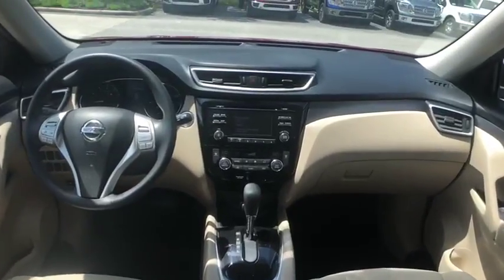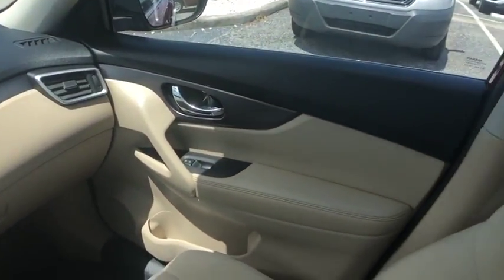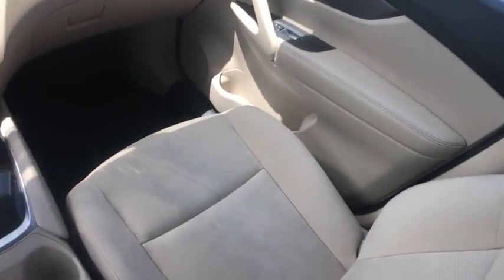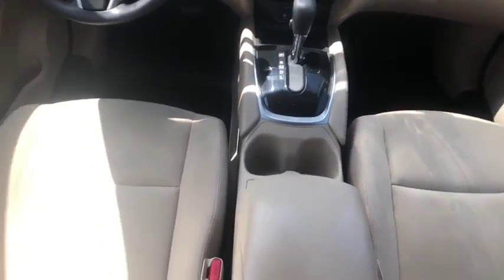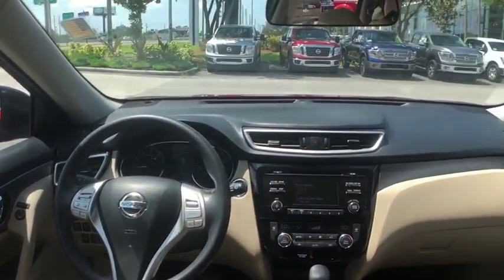Here are some of this vehicle's great options: front wheel drive, trip computer, electronic stability control, day-night rear view mirror, outside temperature gauge, cloth seat trim, perimeter alarm, tinted glass, engine immobilizer.